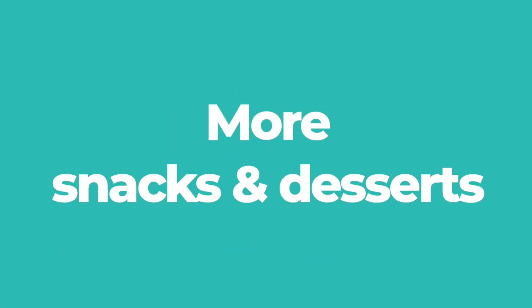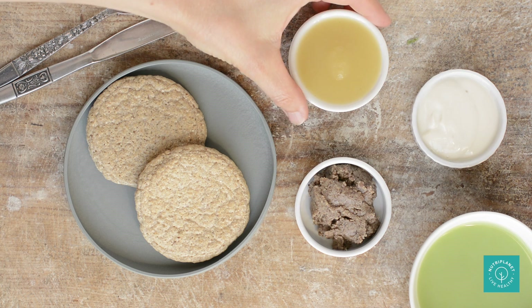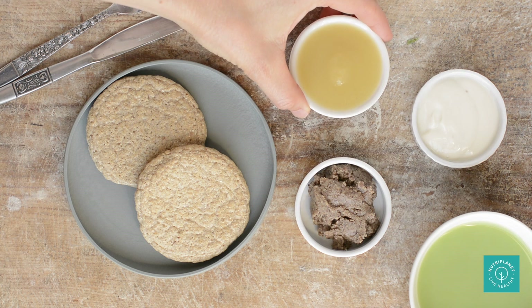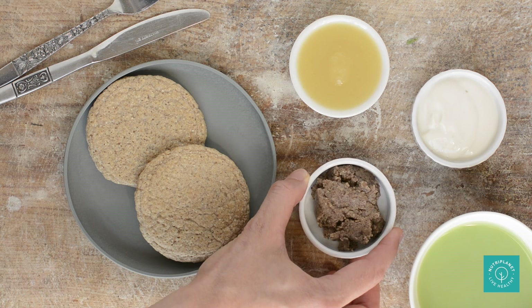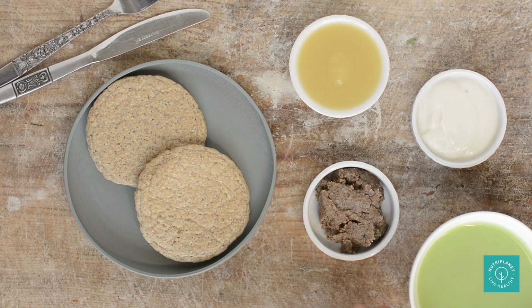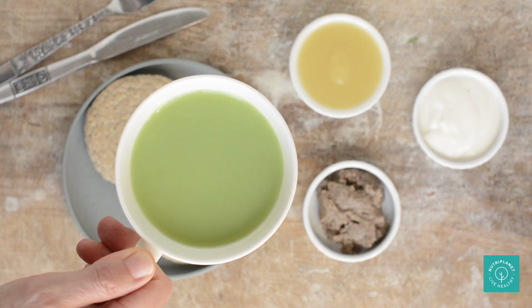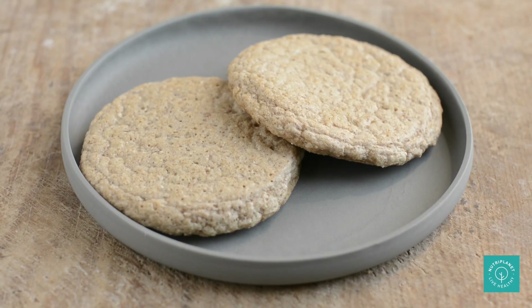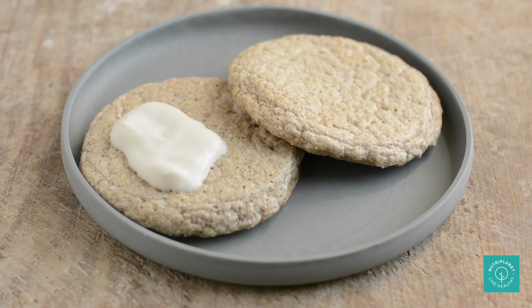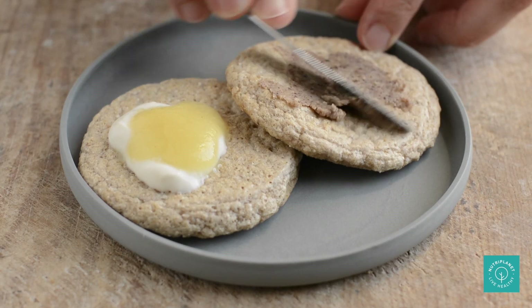Let's move on to more snack and dessert ideas. My all-time favorite pancakes are those oatmeal pancakes which go so well with applesauce, plant yogurt, my healthy chocolate sauce, walnut butter and of course my matcha latte. By the way, leave at least an hour between meals and matcha if you have issues with iron absorption. I also like those pancakes plain — they make either a good breakfast or a snack.